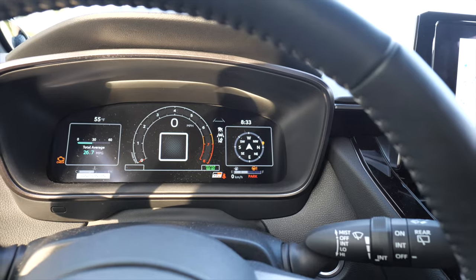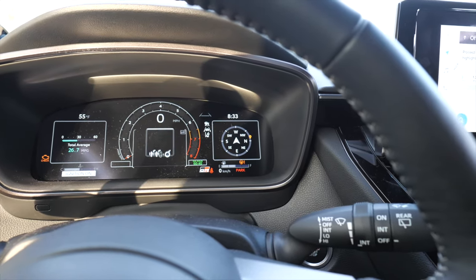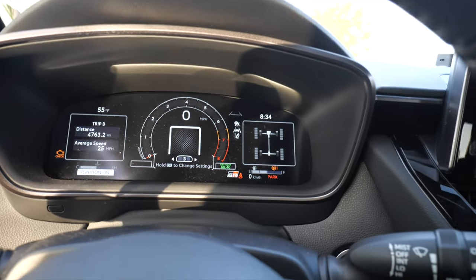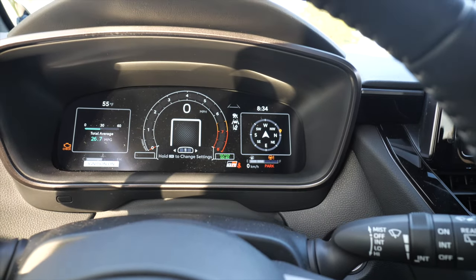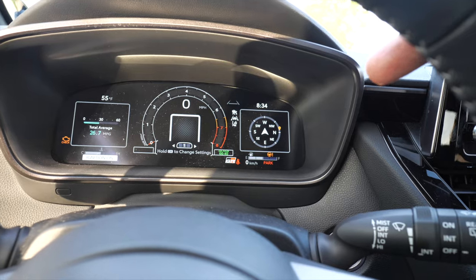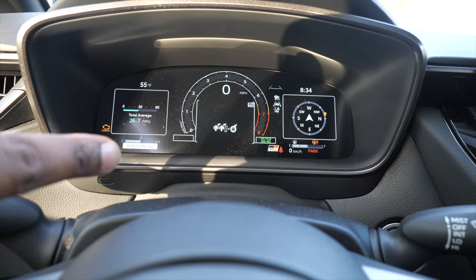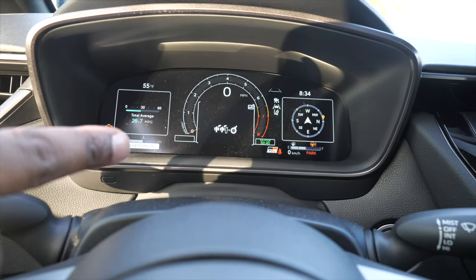It also has different customizable screens in the cluster — it's all digital and there are like 10 different things you can customize on each side. I keep mine on trip A with my MPGs and compass, which also has turn-by-turn navigation. It shows track information at the bottom; if my children are not buckled up, it shows me that when I first start the car. There's also a feature where it lets me know when traffic is oncoming as I open my door — alerts me so I don't get doored. I've only seen it once but it caught me off guard — wow, that's pretty cool.